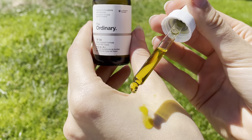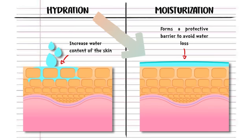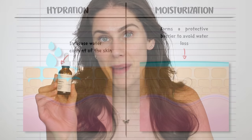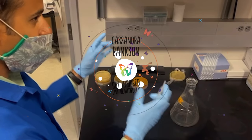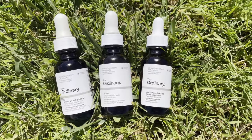The three best oils from The Ordinary and whose skin they are correct for. Oils are really cool in a skincare routine. I normally like to use them last, and as a part of a routine they can actually help to lock in hydration. They can also help provide antioxidant and omega benefits, as well as smoothing out the outer layers of skin to help you have a more supple glow.